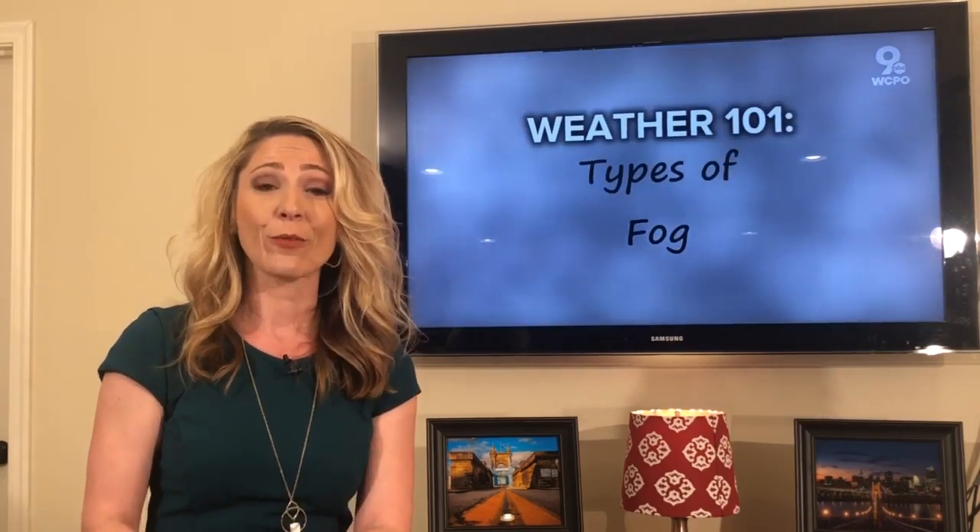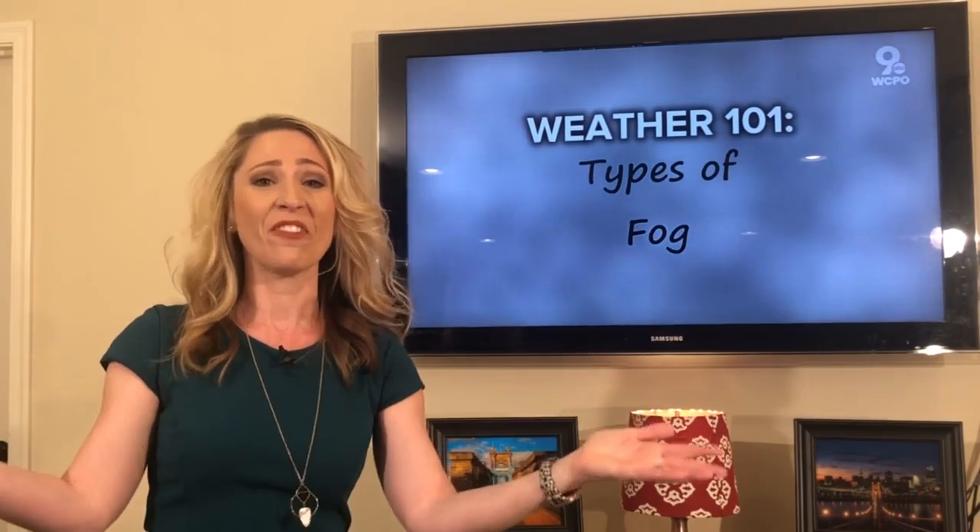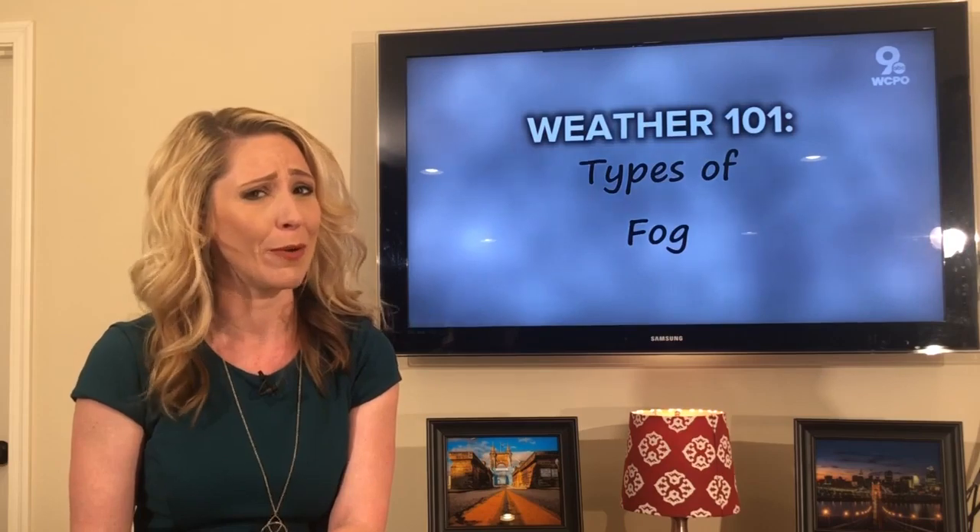So there you have it — three different types of fog. Happy Friday, guys. Have a great weekend. Sorry, it's going to be a dreary one.